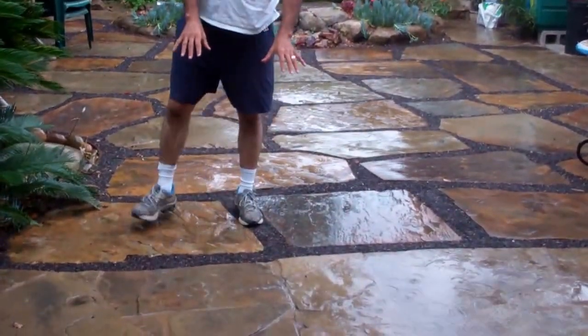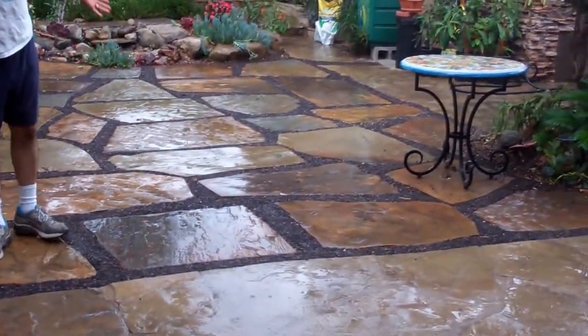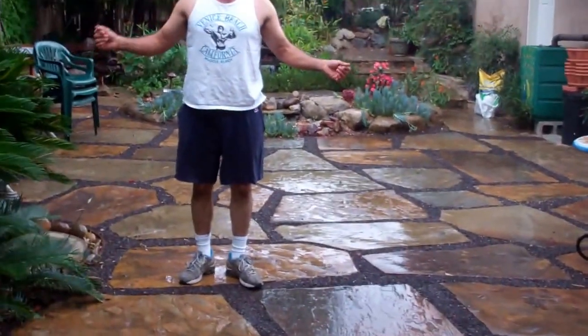A lot of people have been asking me lately: is it really worth it to build a rainwater harvesting system? I used to have a swimming pool underneath here — this used to be a big swimming pool. I filled it in with tanks and built a rainwater harvesting system.